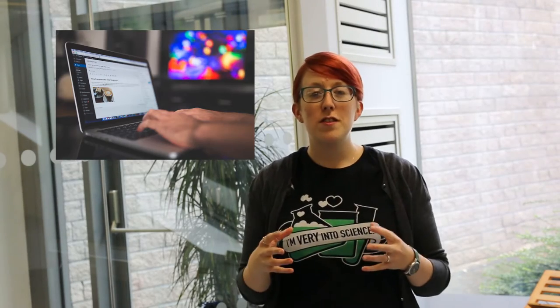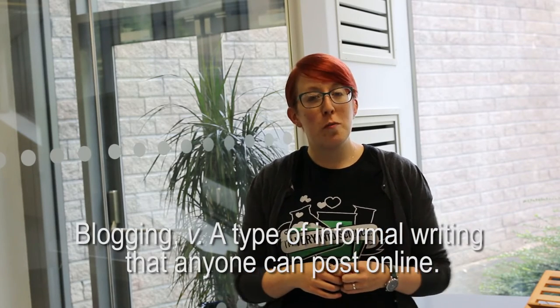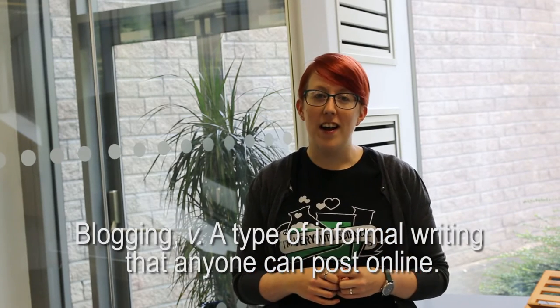Today we're going to be talking about reflective blogging. First off, what is blogging? You've probably already heard of it, but just in case: blogging is a type of informal writing that anyone can post online. Many bloggers have a blog, which is effectively a website with all of their writings appearing in chronological order, with the most recently posted material at the top.